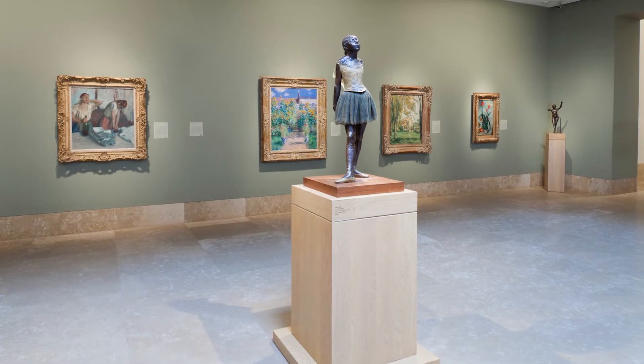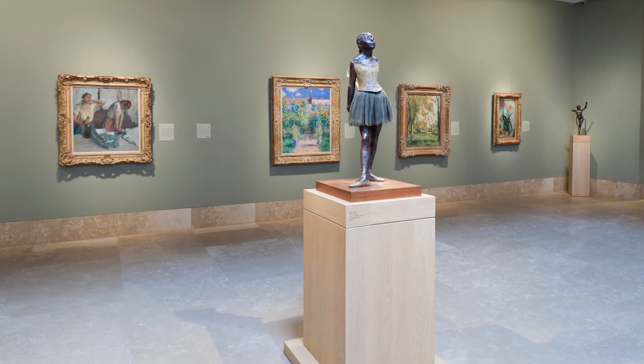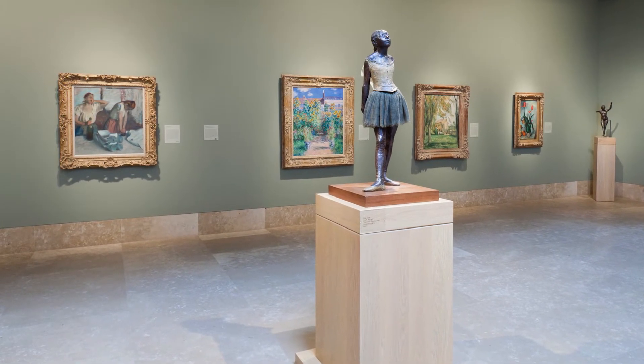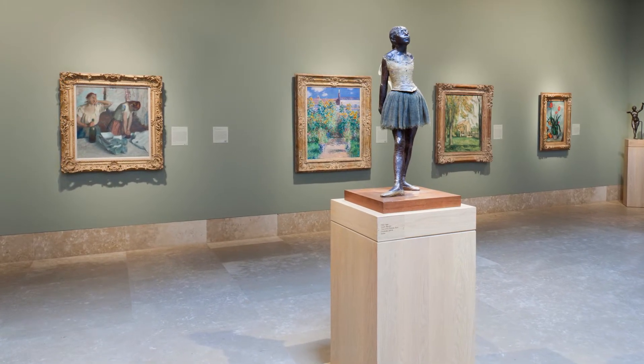Hello, I'm Michelle Brenner, Head of Education at the Norton Simon Museum, and today I'd like to take a closer look at Women Ironing, painted by French artist Edgar Degas in 1875 and 6, and reworked by him in the mid-1880s.